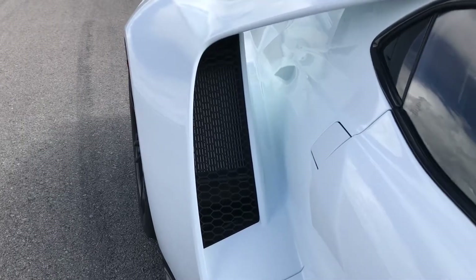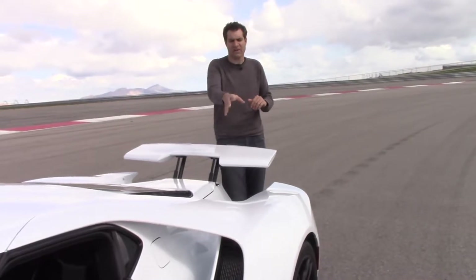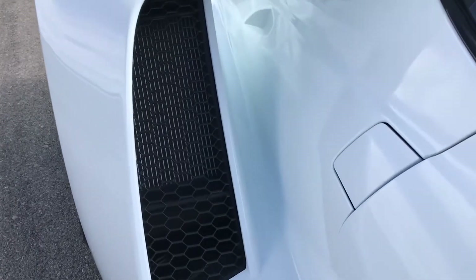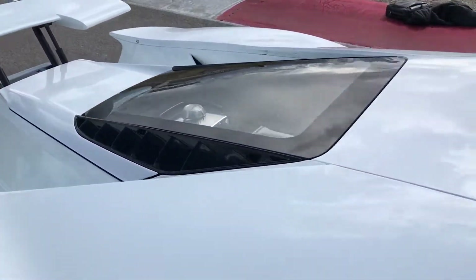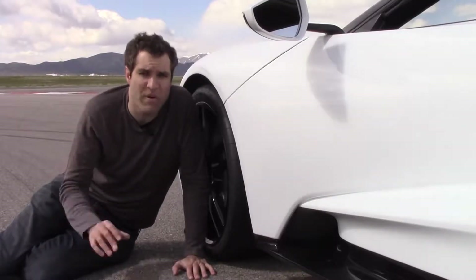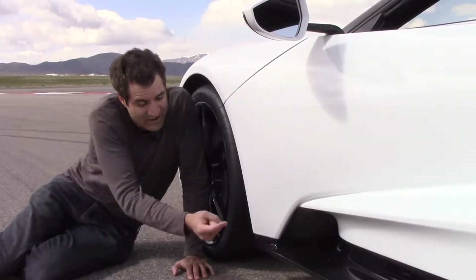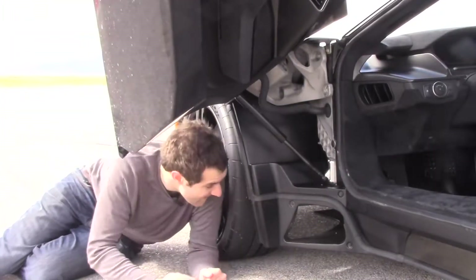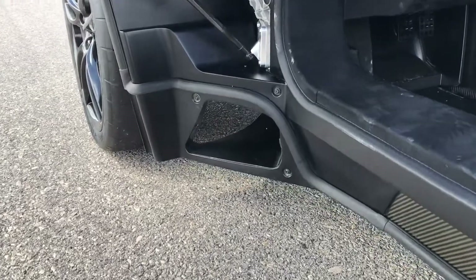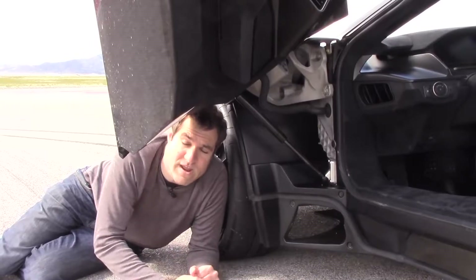The flying buttresses are about more than just style — they have an aerodynamic function and a function you probably didn't realize. Air comes into that giant intake on the side, and then there are giant air pathways within the flying buttresses that bring cool air into the engine. They're actually functional. And there's also a giant air management system with a big air channel that sends air from the front of the car all the way through behind the wheel for improved aerodynamics and downforce.